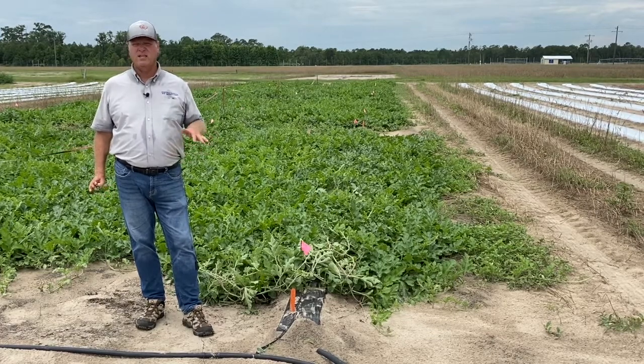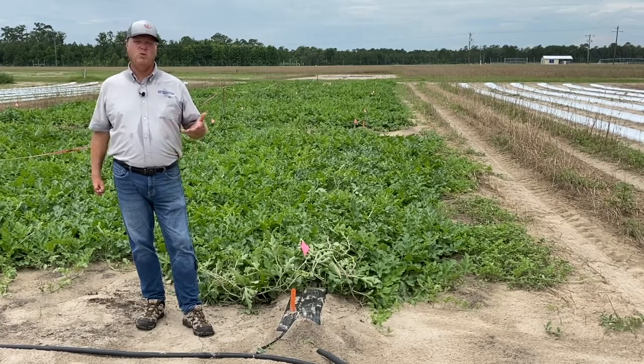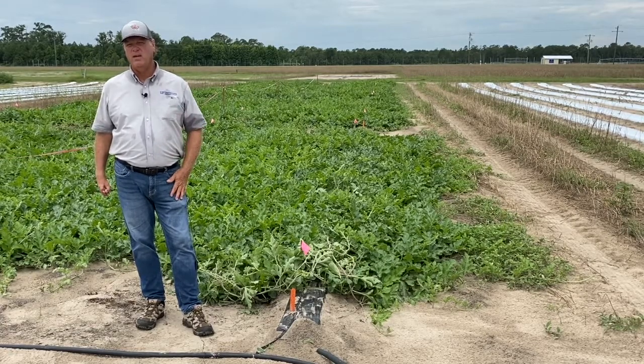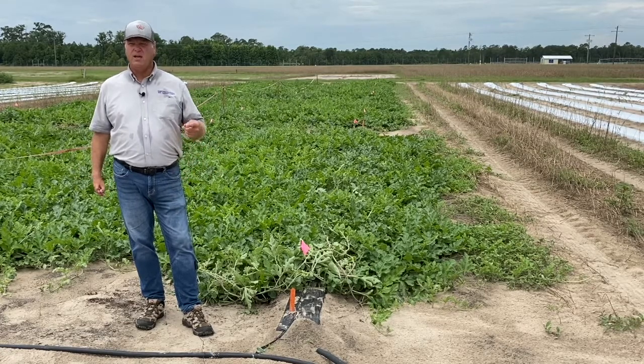Not only are we conducting research here at our center, but we have also been working on individual farms where we evaluate several different types of plastic on a larger scale in our growers' fields.